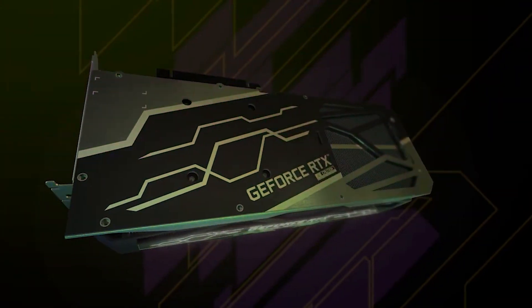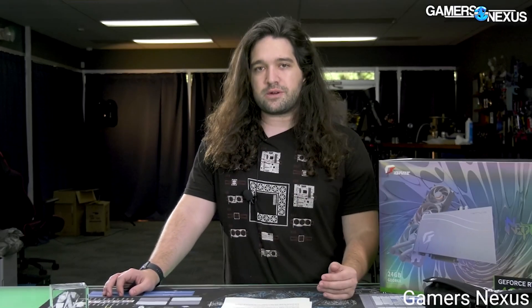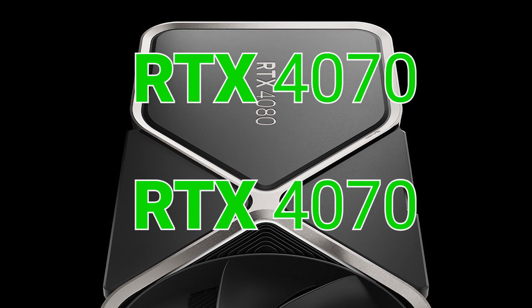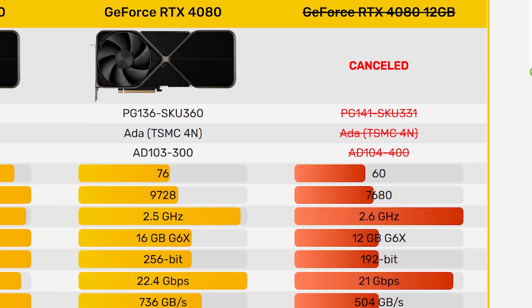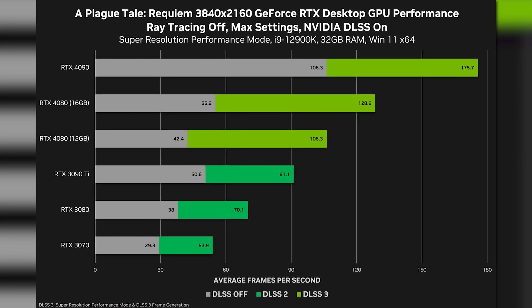They do state they haven't seen this themselves, but two companies have confirmed it with Gamer's Nexus. Not only that, but they're claiming NVIDIA plans to change it to either a 4070 or 4070 Ti. And according to this, NVIDIA isn't just changing the name — the company actually plans to lower the price as well.